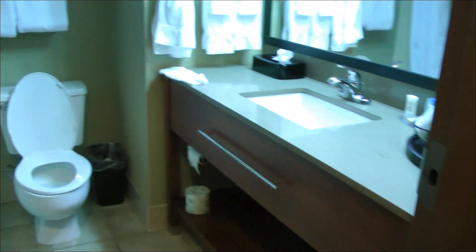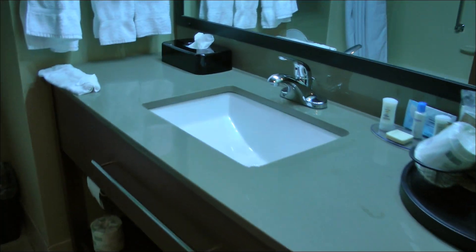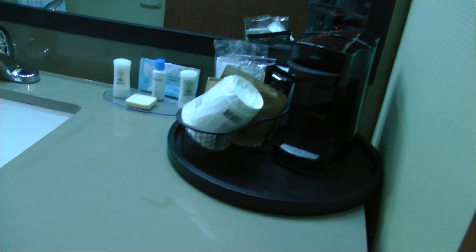And then here's the bathroom. There's a coffee maker, and there's a hair dryer down there. And there's even a closet here with an iron.